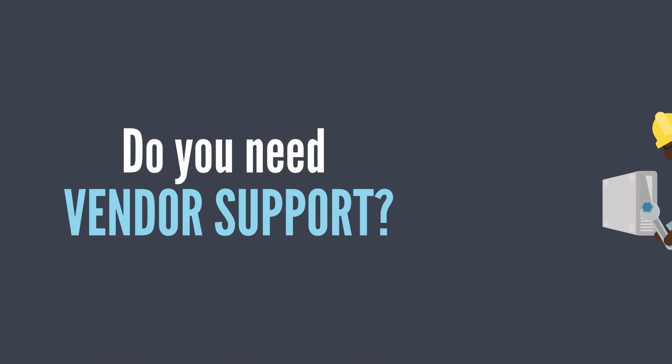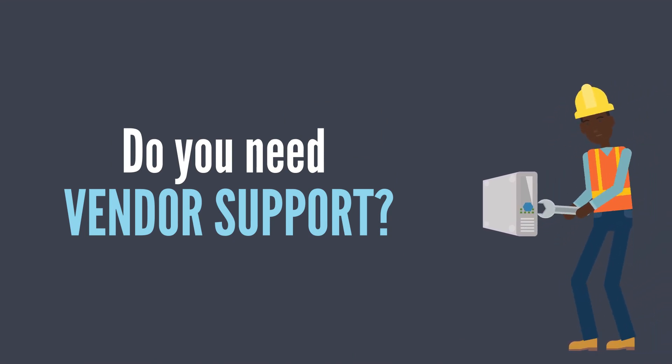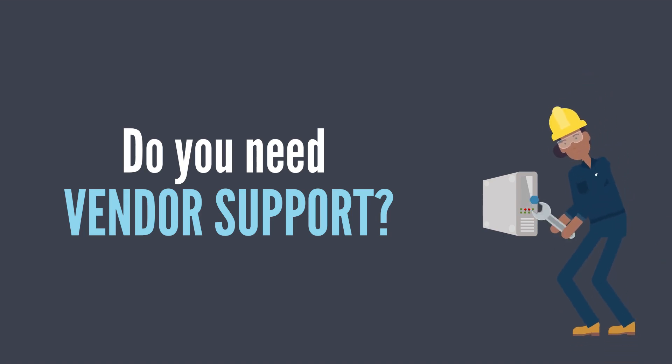What type of vendor support can you receive? If you intend to maintain the PLCs with your own personnel, this is very important. If you are planning on using your control system integrator for support, it's less of a concern.